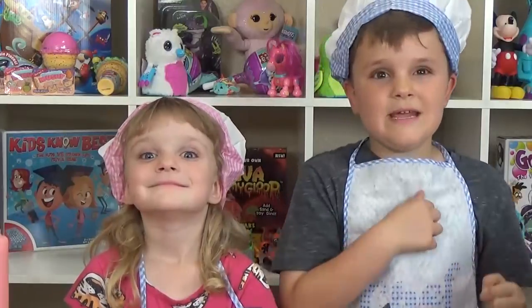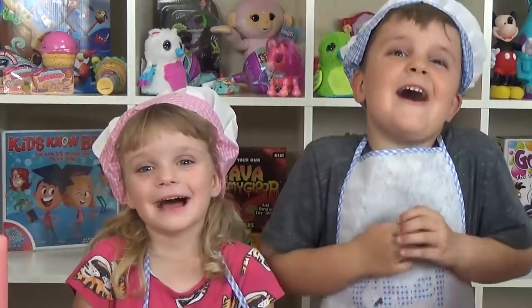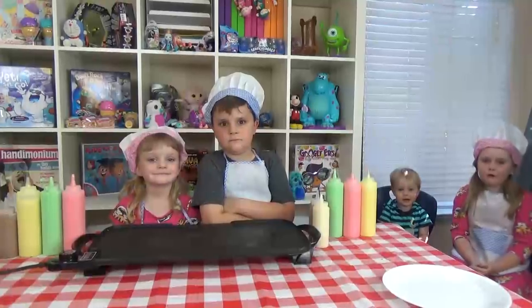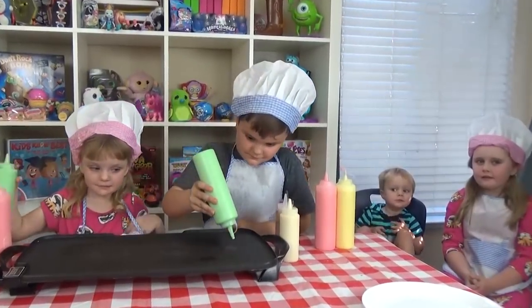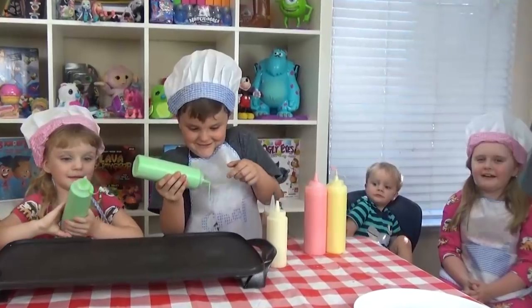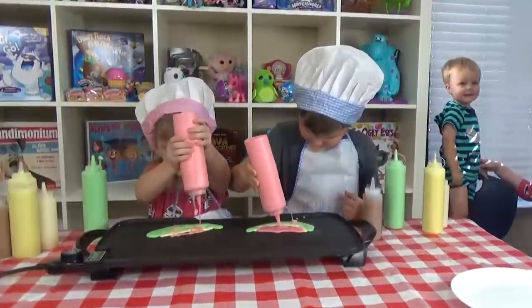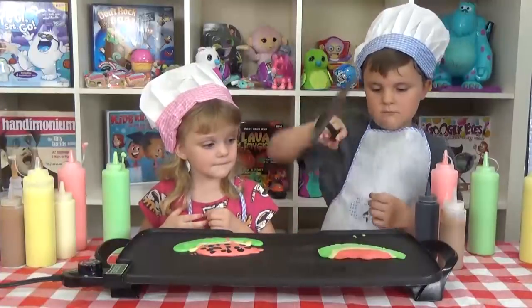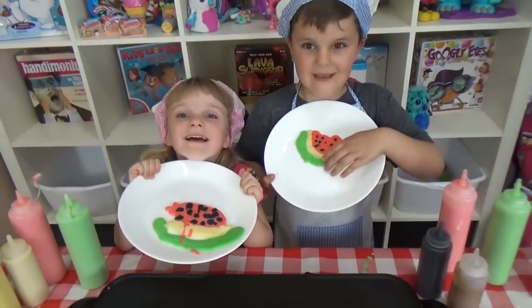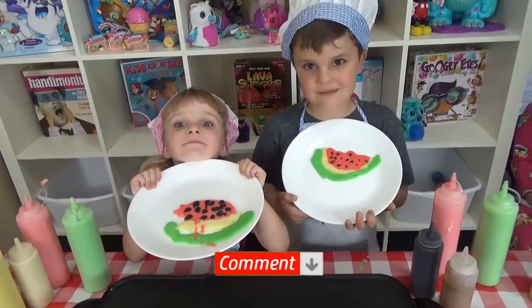The first round, it's me versus Lily. Who's going to win? Round one — make a watermelon! Green! Green! Green! Go! These turned out so great! I love them! Let us know in the comments down below which one you like best!